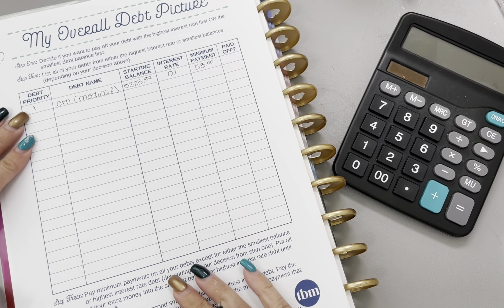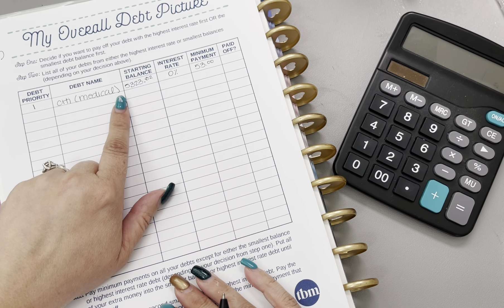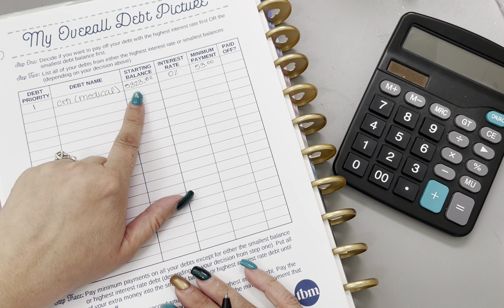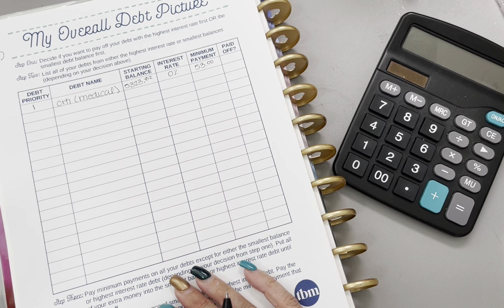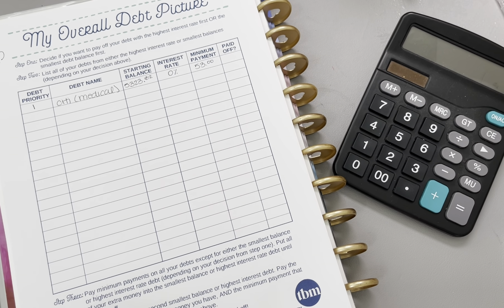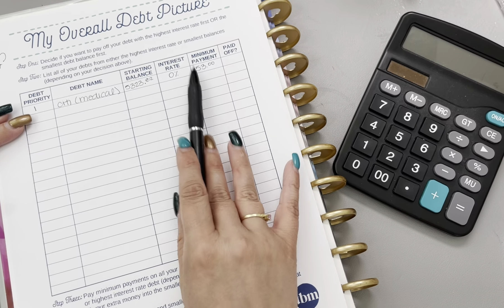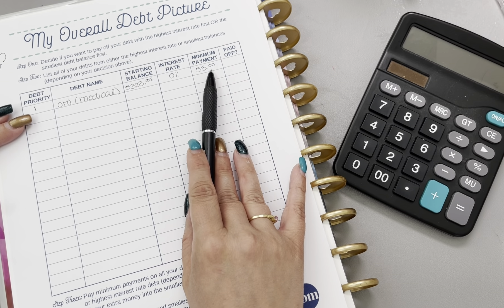We are currently putting $355 towards this debt in order to get that down to zero before interest accrues, which is in December of 2024.